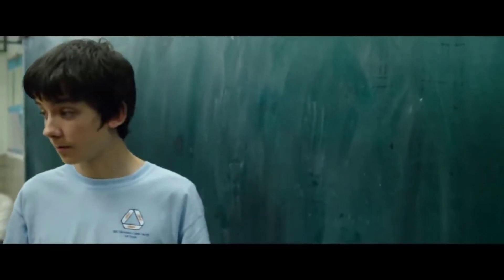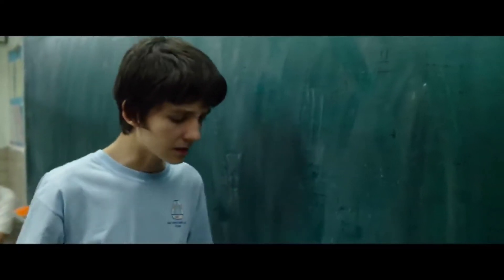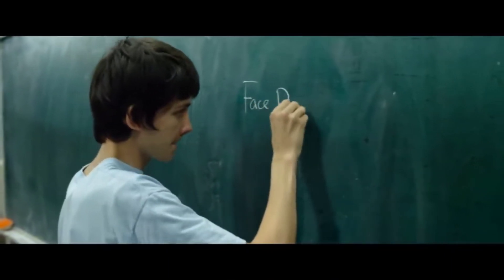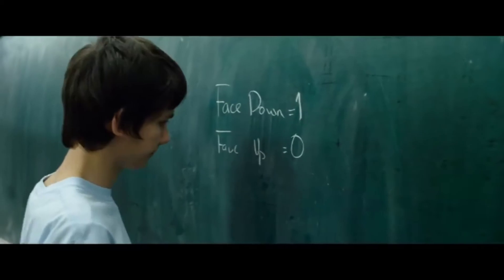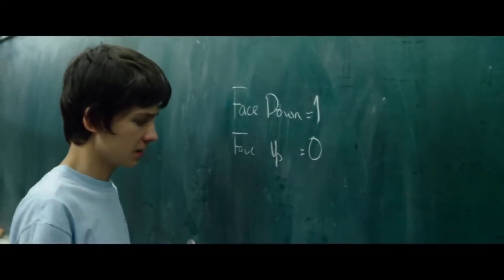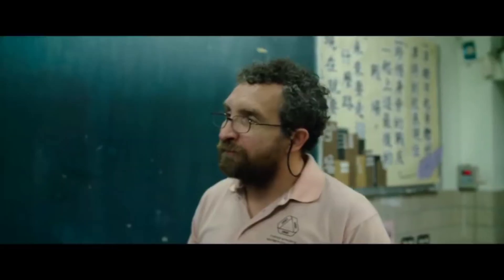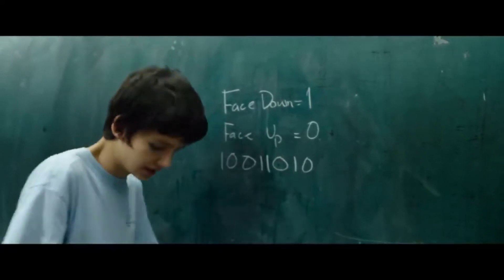So we need to look at the cards not as cards, but as numbers. We can call face down cards 1, and face up cards 0. Initially it would be a sequence of 1s, since the cards are all face down, but after a while it would look something like that. As we can see, that is a binary number.